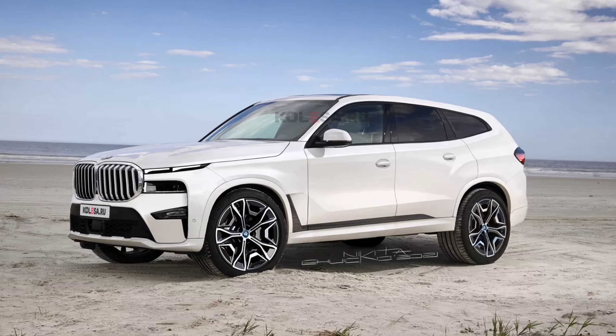The side mirrors are visually identical to those installed on the X7. The massive rear part with horizontally elongated lanterns looks very unusual — their shape is still reliably hidden under camouflage, and one of the possible options is presented in our render. The license plate niche will be located on the rear bumper, like other conditionally coupé-like crossovers of the brand: X2, X4, and X6.